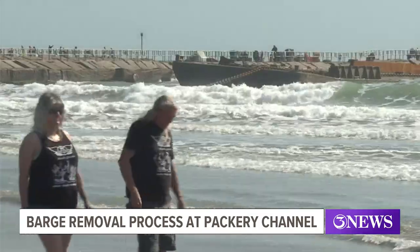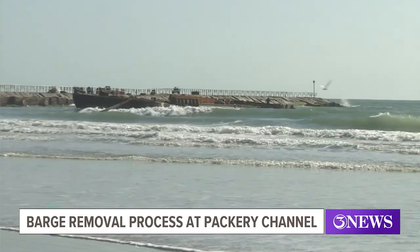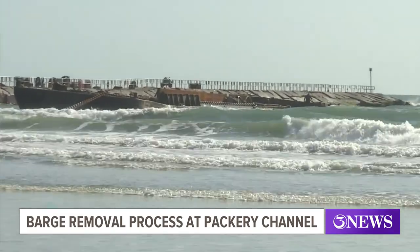Suckley provided this timeline for the barge removal: 'I think they had anticipated, based on the pace that it was getting extracted on Friday, that if they could continue on that same pace or quicker, it could be 10 hours or less.' But of course there's more work to be done once the barge is removed from the Packery Channel.